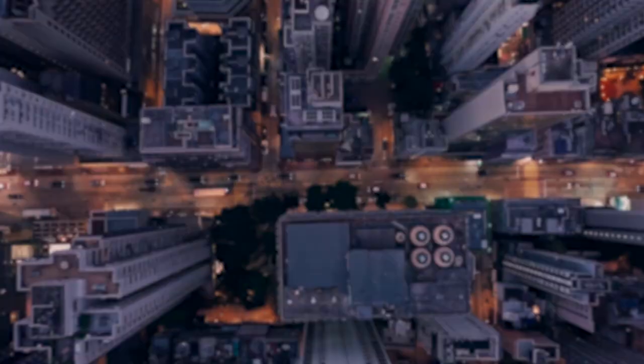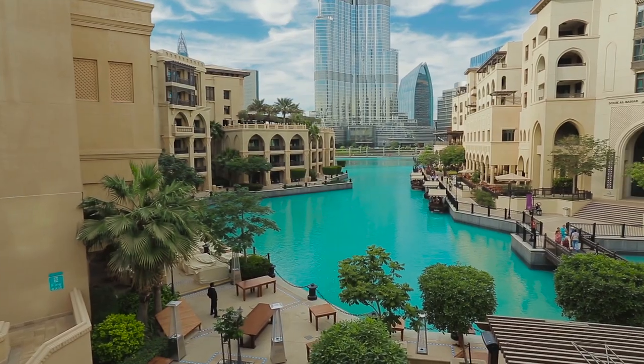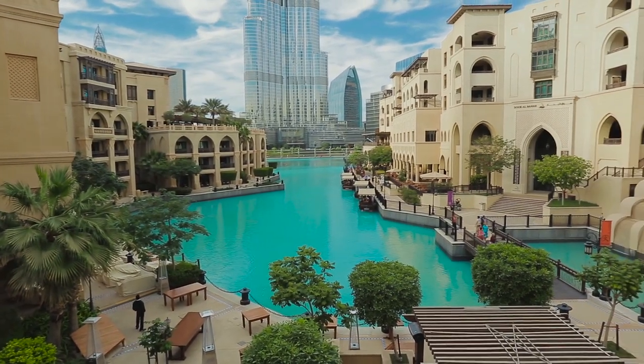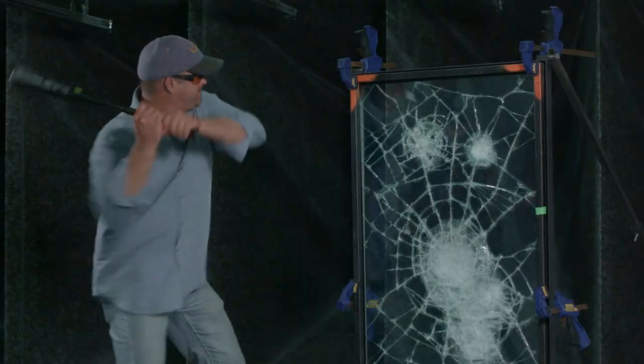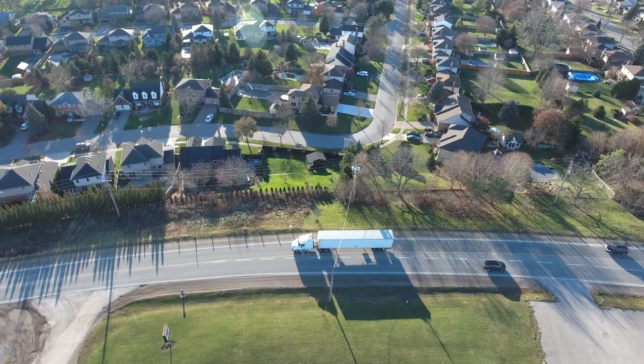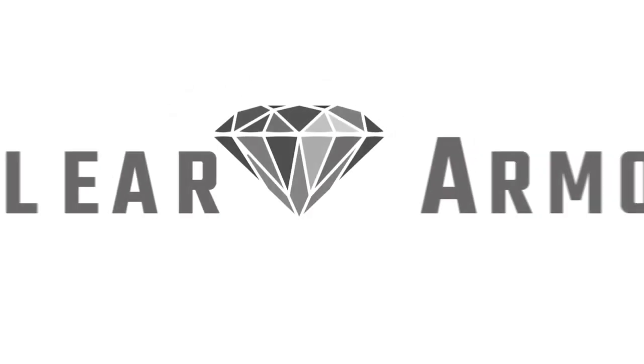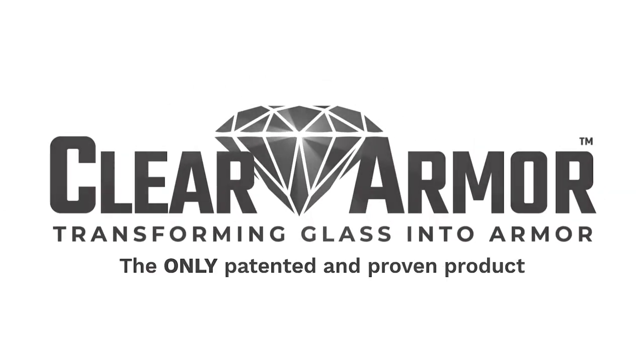Endorsed by world-renowned security experts, ClearArmor enhances the security of a wide range of public and private spaces, making it the most versatile bullet and blast resistant product on the market. ClearArmor is available to be installed in any part of the globe. ClearArmor is a revolutionary product that was created with the sole purpose of saving human lives. We are ClearArmor, the evolution of security.